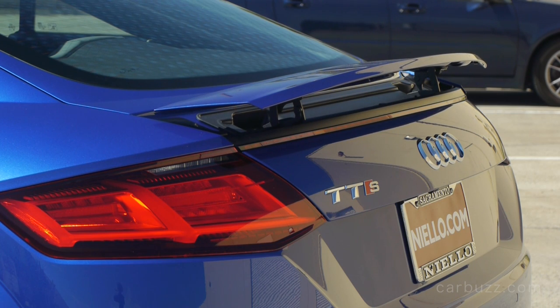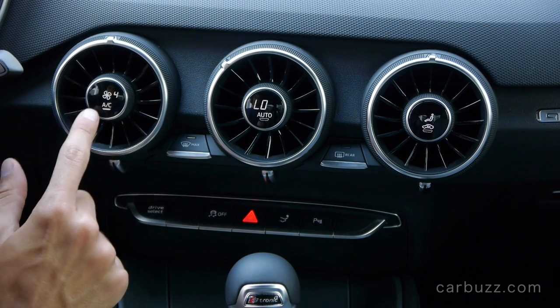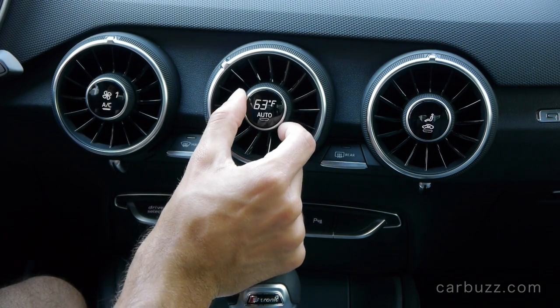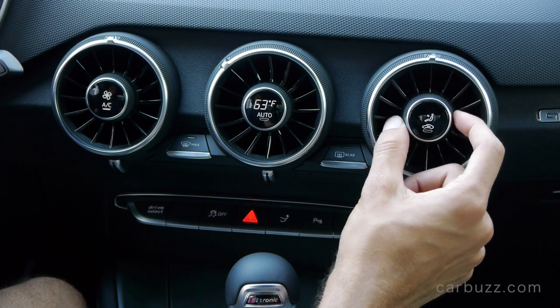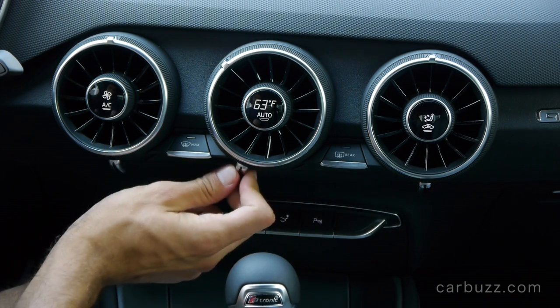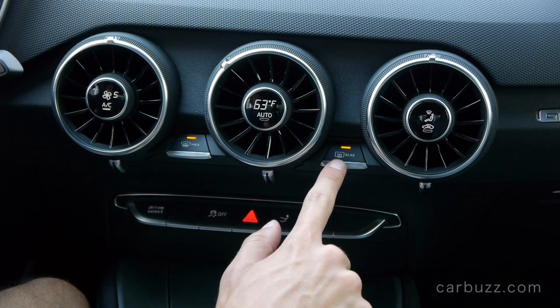I like how that rear spoiler deploys like that. And this is the automatic climate control system — I love how you can control it with those little center buttons just inside the air conditioning vents. That's such a cool touch; whoever thought of that at Audi, that is just smart.